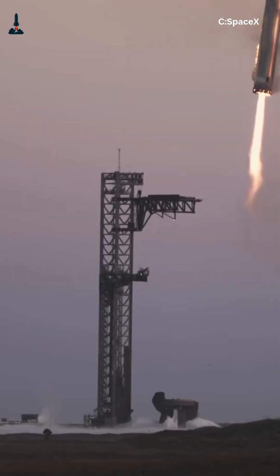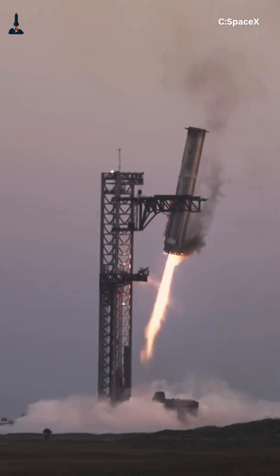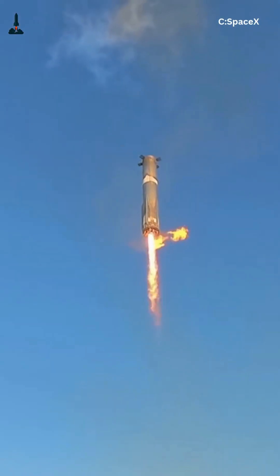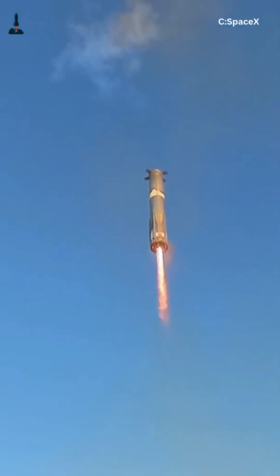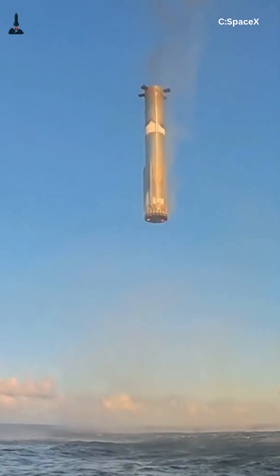Could this have been a quiet rehearsal for Flight 12's booster catch? Booster 15, a reused Block II Super Heavy, performed a flawless ascent and stage separation. After separating from Starship, it executed a boost back burn, a re-entry burn, and a final landing burn. Unlike earlier boosters, it remained vertical and stable, hovering briefly before touching the water softly.